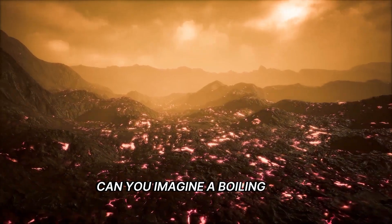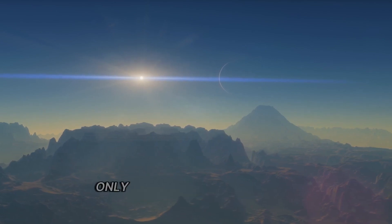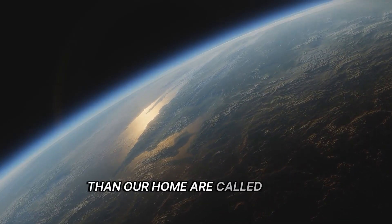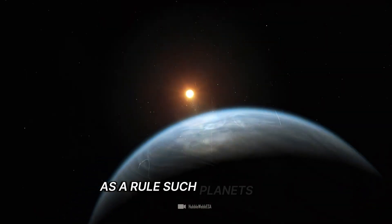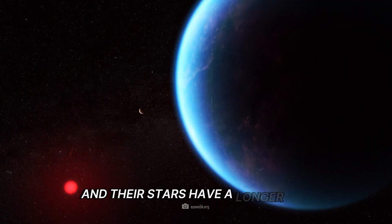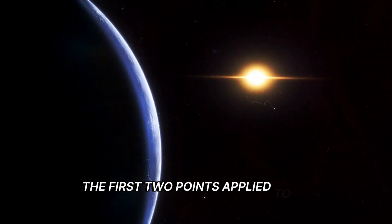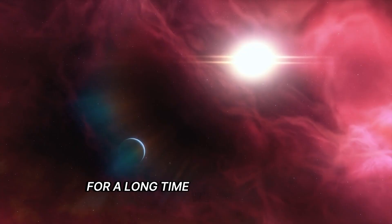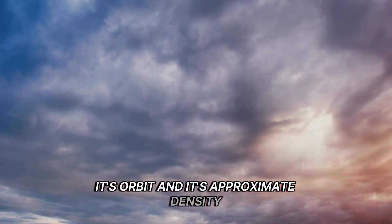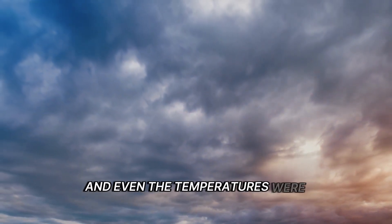Can you imagine a boiling hot super-Earth? Normally, only planets that offer even better living conditions than our home are called super-Earths. As a rule, such planets are a little larger, a little denser, a little warmer, and their stars have a longer life expectancy than our Sun. The first two points applied to 55 Cancri-E for a long time. We knew the size of the planet, its orbit, and its approximate density. However, we had no concrete data on an atmosphere, and even the temperatures were only estimates.